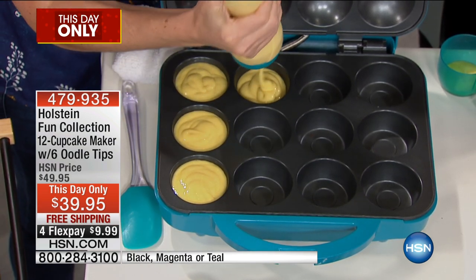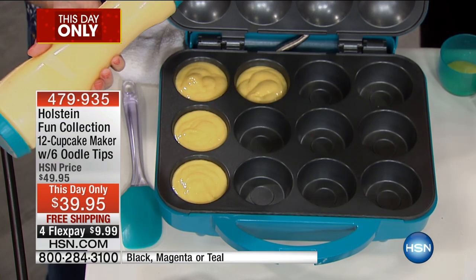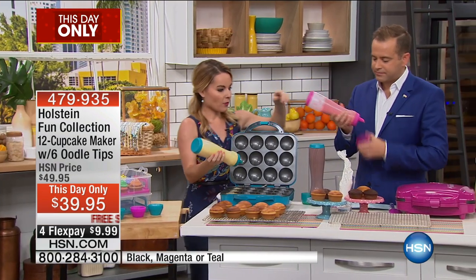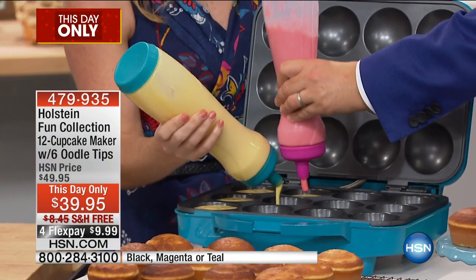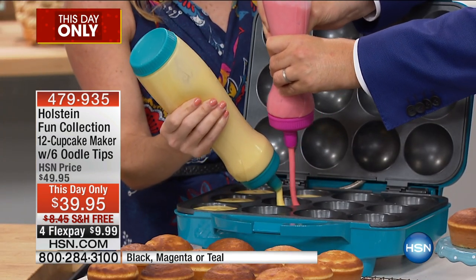Two minutes, that's all — isn't that crazy? We're gonna do this together. I want you to come into the same one as me. Ready? And go. Push, push, push. That one's a little tougher.